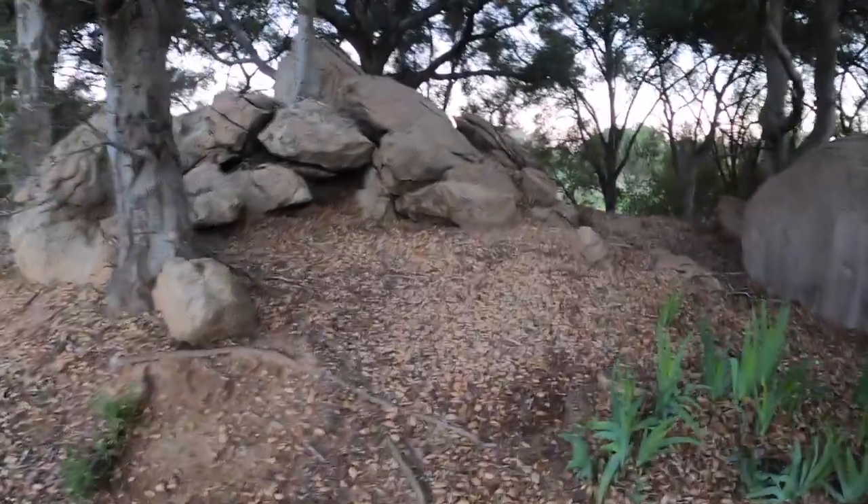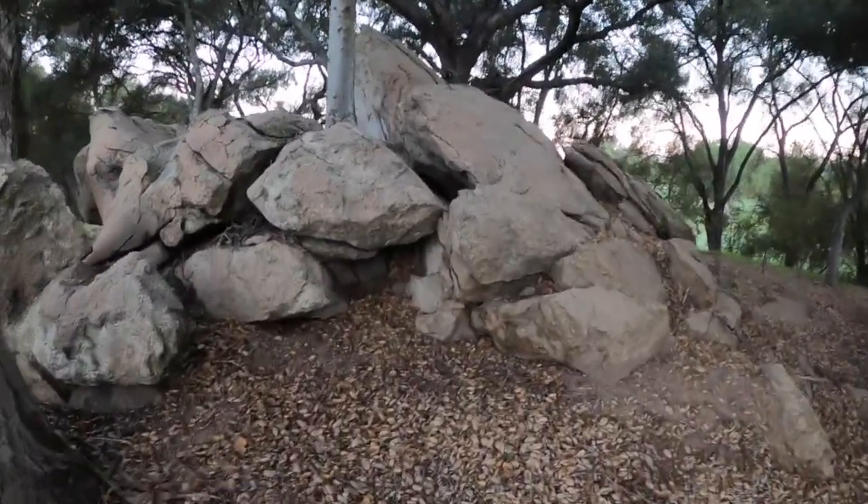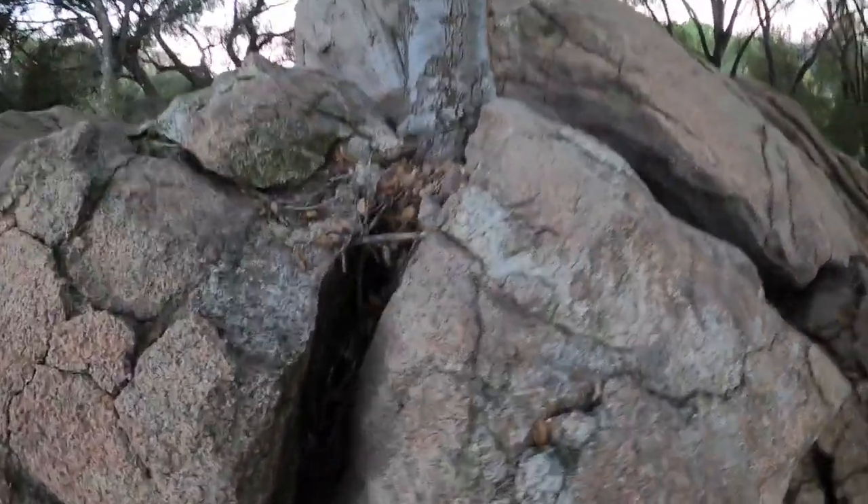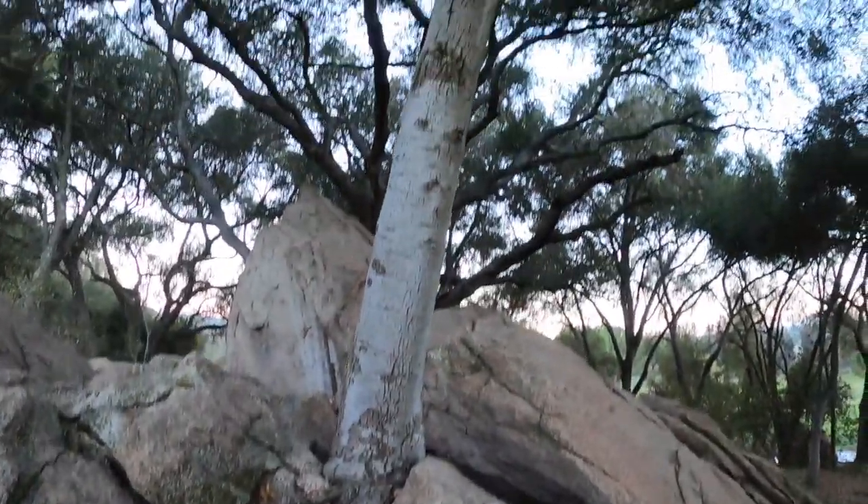Let's see if that water is still in there. Isn't it amazing how that tree grew up in between?